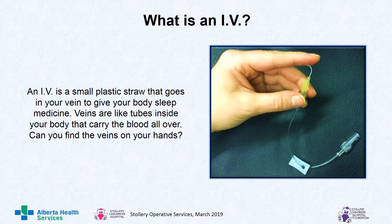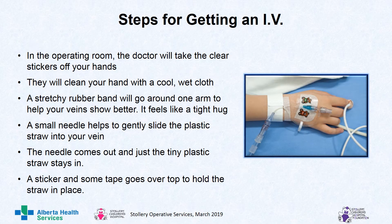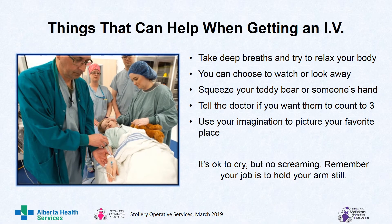So what is an IV? An IV is a small plastic straw that goes in your vein to give your body sleep medicine. Veins are like tubes inside your body that carry blood all over. Can you find the veins on your hands? Steps for getting an IV: in the operating room, the doctor will take the clear stickers off your hands and clean your hand with a cool wet cloth. A stretchy rubber band will go around one arm to help your veins show better — it feels like a tight hug. A small needle helps to gently slide the plastic straw into your vein. The needle comes out and just the tiny plastic straw stays in. A sticker and some tape goes over top to hold the straw in place. Things that can help: take deep breaths and try to relax your body. You can choose to watch or look away. Squeeze your teddy bear or someone's hand. Tell the doctor if you want them to count to three. Use your imagination to picture your favorite place. It's okay to cry, but no screaming. Remember, your job is to hold your arms still.